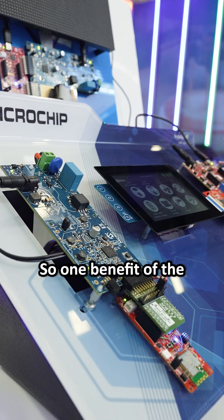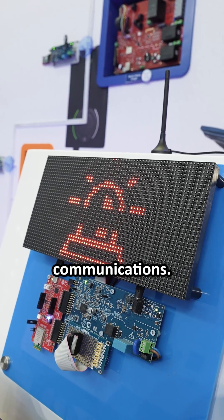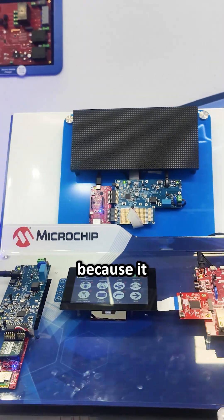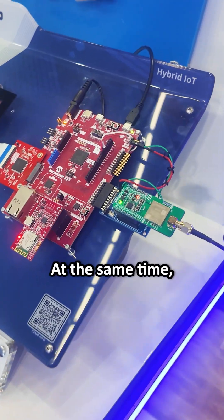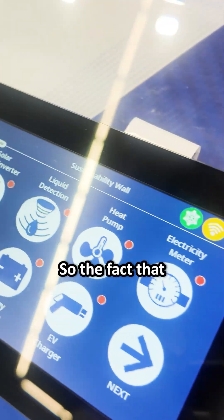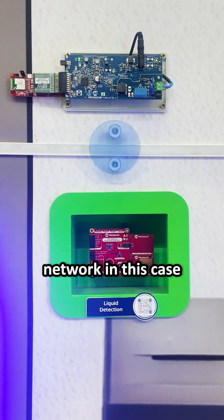One benefit of the hybrid IoT connection is you combine the best of power line communications and radio frequency communications. Sometimes power line is better in some circumstances because it doesn't require visual line-of-sight, or it can reach places where radio is not an option. At the same time, radio can provide better connectivity in some circumstances. The fact that from the application perspective it is the same network is a great advantage, and that's why a hybrid mesh network is a good example of the combination of technologies that we provide.